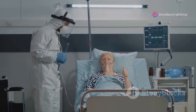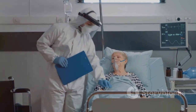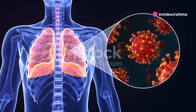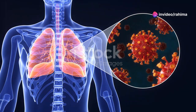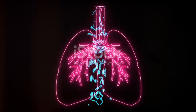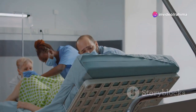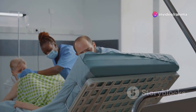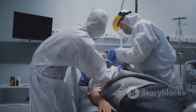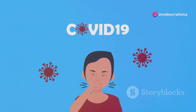As pneumonia progresses, it can become severe, leading to a life-threatening condition called acute respiratory distress syndrome, or ARDS. In ARDS, the inflammation in the lungs becomes so severe that the alveoli are overwhelmed with fluid, making it nearly impossible to breathe. Imagine your lungs filling up with fluid like a bathtub overflowing — this is what happens in ARDS, and it's a medical emergency. People with ARDS often need a ventilator to help them breathe, as their lungs can no longer function properly on their own. ARDS is a critical turning point in COVID-19 — it's at this stage that the virus's attack on the respiratory system can become fatal.